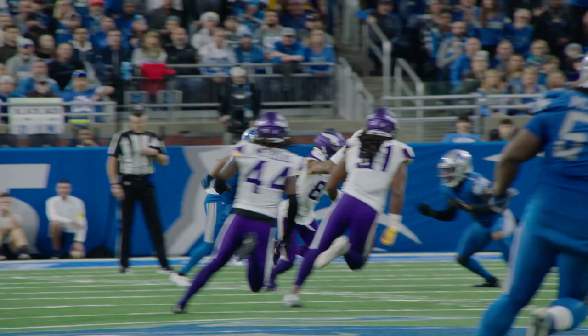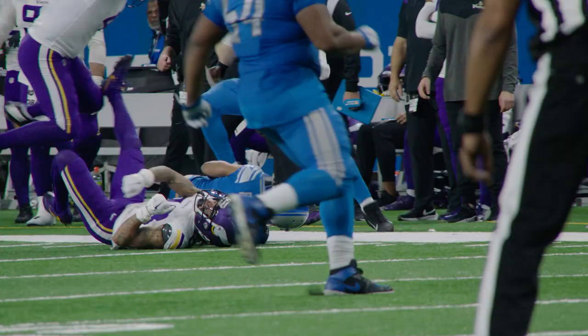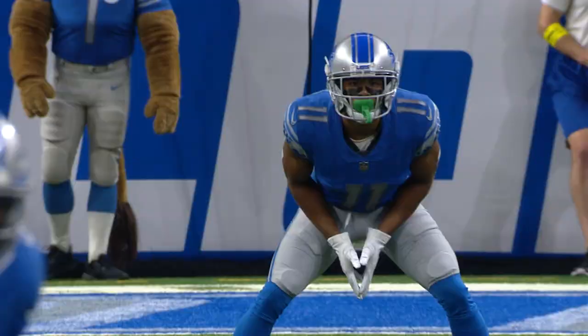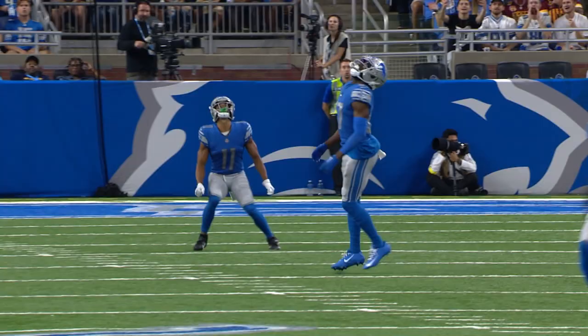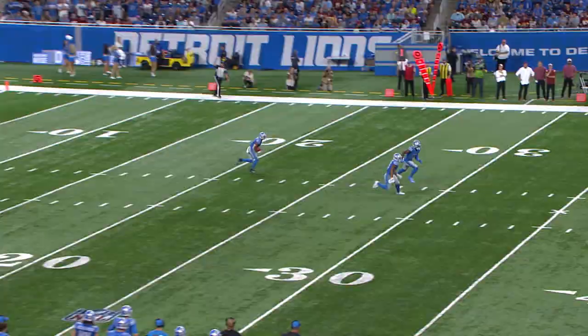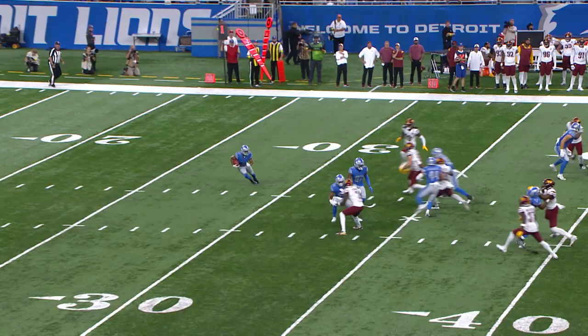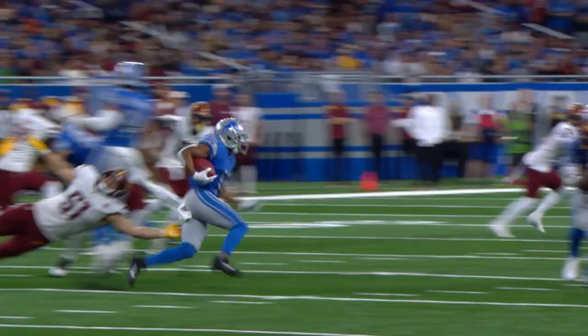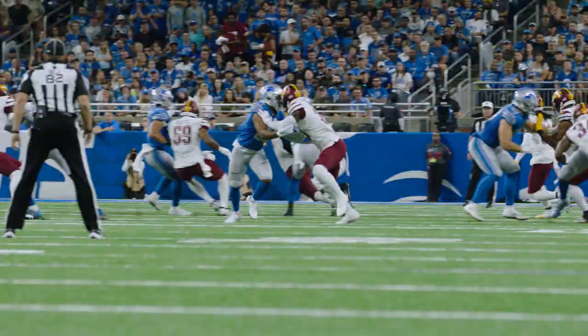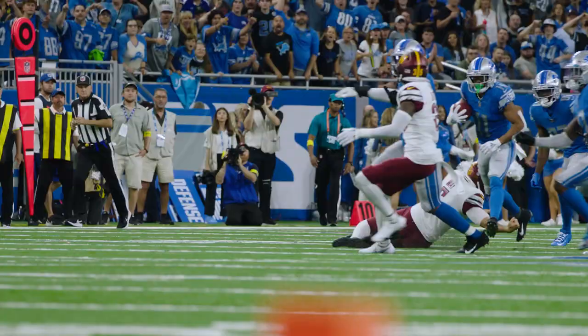Khalif Raymond down across the 45 and finally tackled in Vikings territory. Back deep to take that is Khalif Raymond. Gets to the 30, 35, 40 — there he goes — 45, 50. Right sideline, Washington territory, picking up a block. Take it down at the 30-yard line. Jeremy Reeves took him down, but Khalif Raymond with a big return for Detroit — across the 30, the 40, still going in Commander's territory, and finally tackled just shy of the 30-yard line.